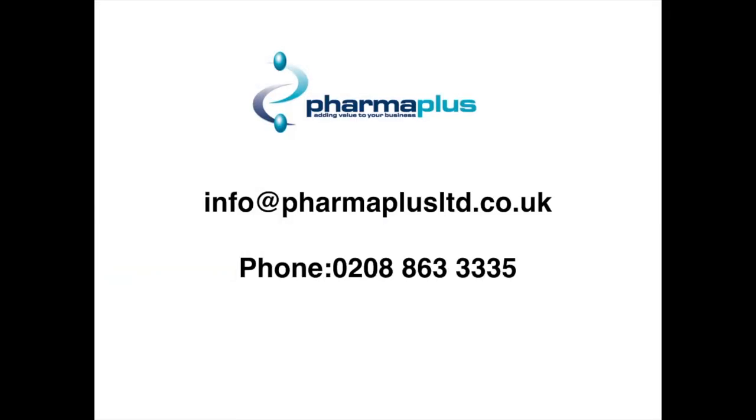I would like to say thank you to Becky for her time spent in recording this video. If you want to find out more, please email us at info@farmplusltd.co.uk or you can telephone us at 0208 863 3335 and we can send you more information on this service and what it entails. Thank you very much for watching and good luck with your ear piercing. Take care now. Bye bye.